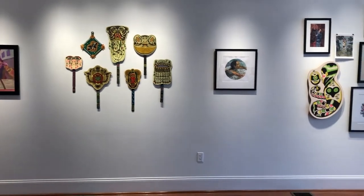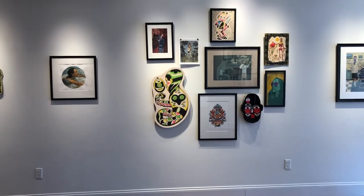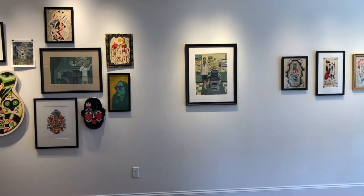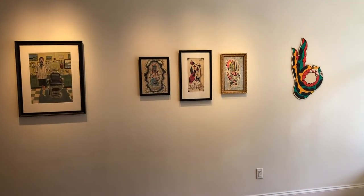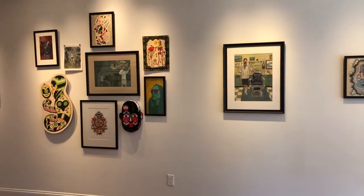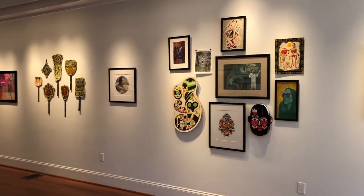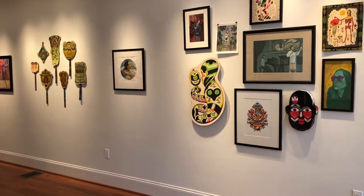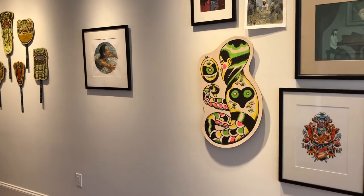I'll just give you a little walk through this wall here. As you can tell there's a wide range of work in this exhibition — some of his cutout pieces, a few digital pieces, a lot of paintings with gouache on paper.